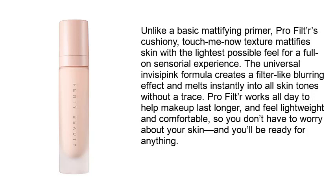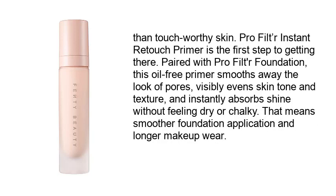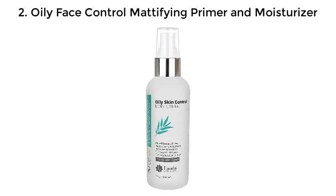So you don't have to worry about your skin and you'll be ready for anything. Touch-worthy skin — Pro Filter Instant Retouch Primer is the first step to getting there. Paired with Pro Filter Foundation, this oil-free primer smooths away the look of pores, visibly evens skin tone and texture, and instantly absorbs shine without feeling dry or chalky. That means smoother foundation application and longer makeup wear.